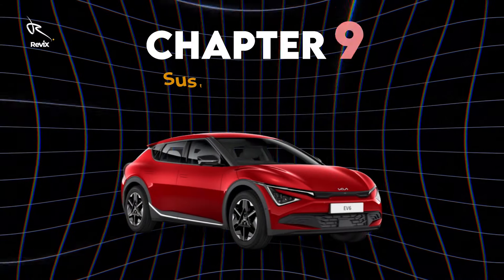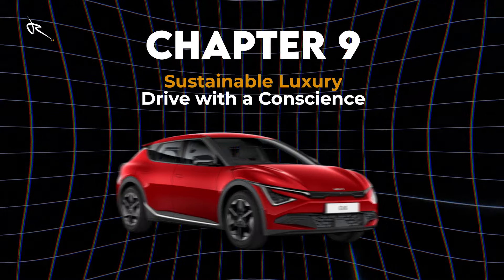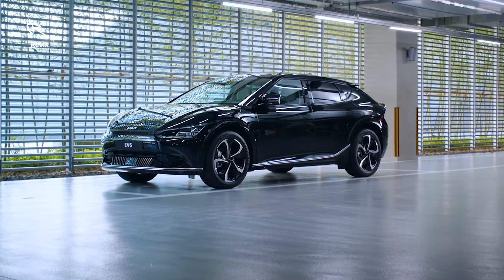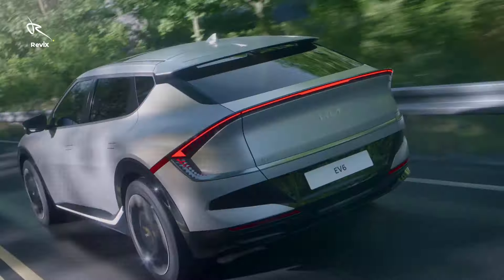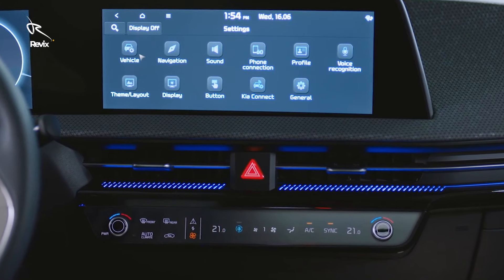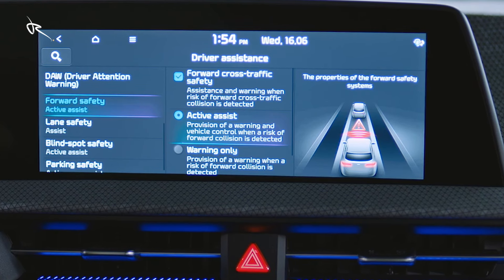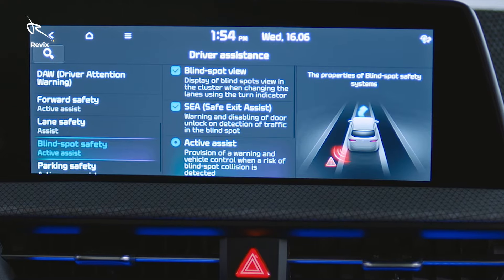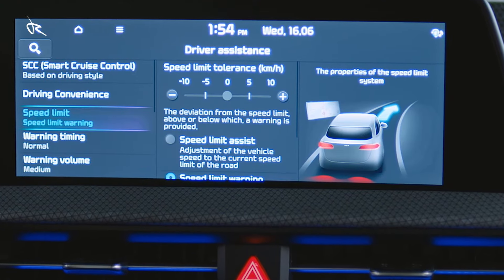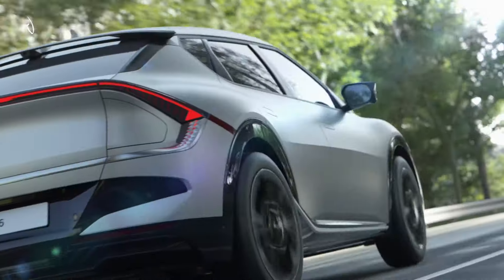Chapter 9: Sustainable luxury — drive with a conscience. Kia didn't just stop at making the EV6 powerful and luxurious; they made it sustainable. From eco-friendly materials in the interior to its zero-emission power, this car is a commitment to the future. Driving the EV6 isn't just fun — it's doing something good for the planet. This is luxury that doesn't compromise on ethics.